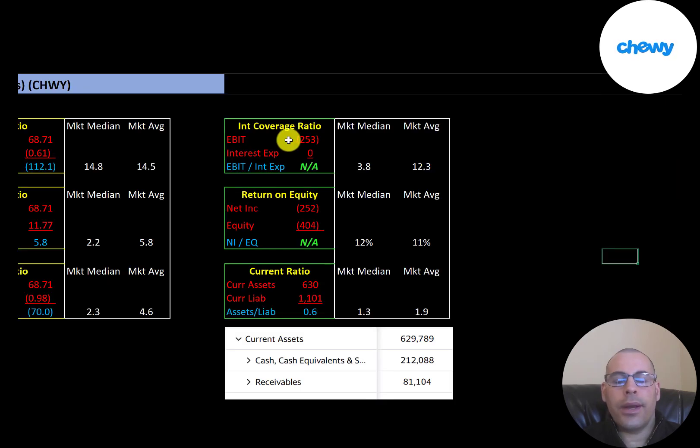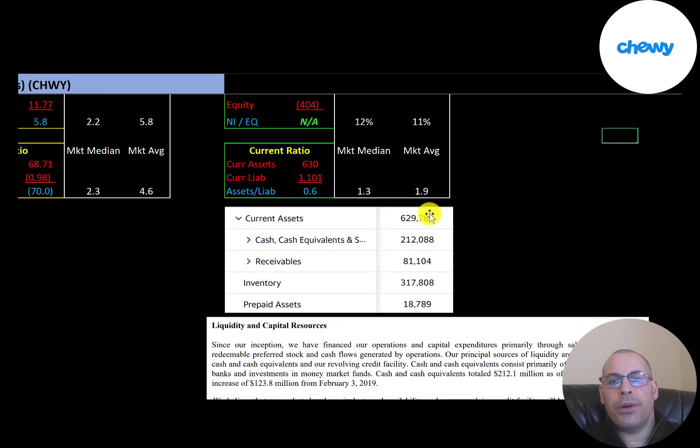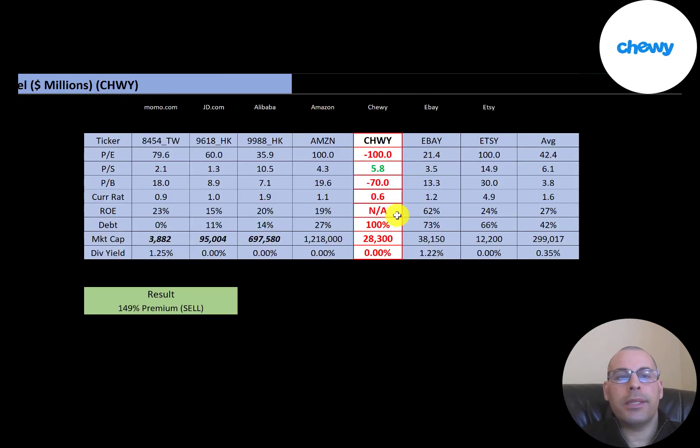Equity is assets minus liabilities on the balance sheet. They don't have any interest payments on their debt, and we can't look at ROE because they have both negative net income and negative equity. The average current ratio is 1.9 and the median is 1.3; Chewy is at 0.6, meaning they cannot cover their current liabilities. Their current assets are $200 million of cash, $81 million of receivables, and $317 million of inventory. Comparing with peers — Momo, JD, Alibaba, Amazon, eBay, and Etsy — numbers in red are worse than average. Chewy is worse in P/E, negative in price-to-book, poor in current ratio, and shows 100% debt due to negative equity. Their market cap is large but still smaller than the peer average, and they don't pay a dividend.